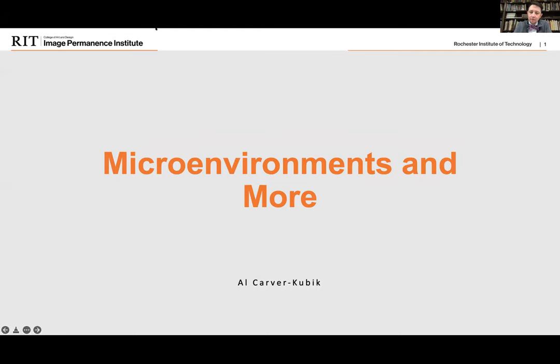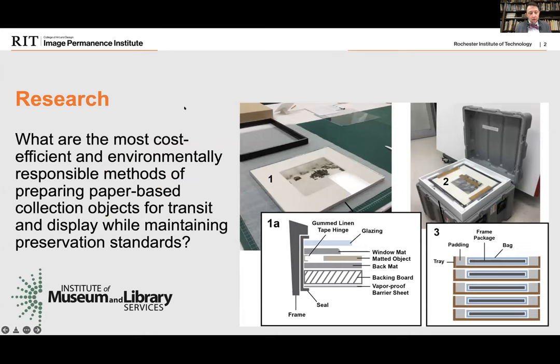Hi, my name is Al Carver Cubic, and I am a researcher here at Image Permanence Institute. I'll be sharing some of my recent research — we are about a year and a half into the project, so I'll be giving you some preliminary results as well as just the idea of the project. It's fairly common, at least in the United States, for paper-based objects to be housed in individual microenvironments called sealed frame packages in order to maintain a constant moisture content and mechanical stability during transit. The objects are then shipped in museum shipping crates, which also create a microenvironment.